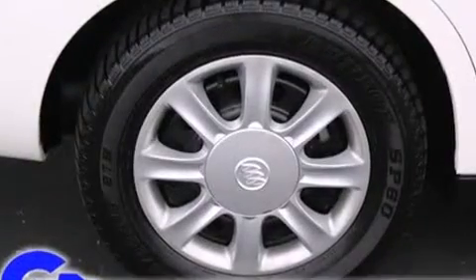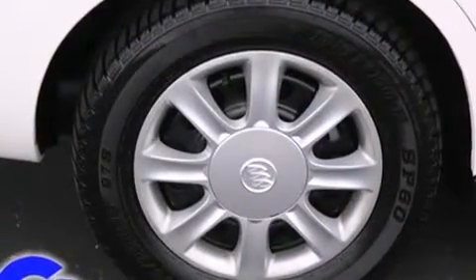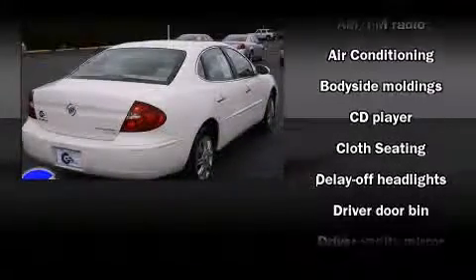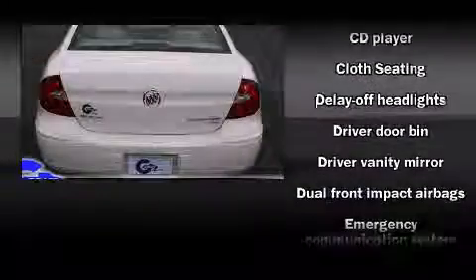The following features are included: delay off headlights, front and rear cup holders, one-touch window functionality, variably intermittent wipers, and air conditioning.